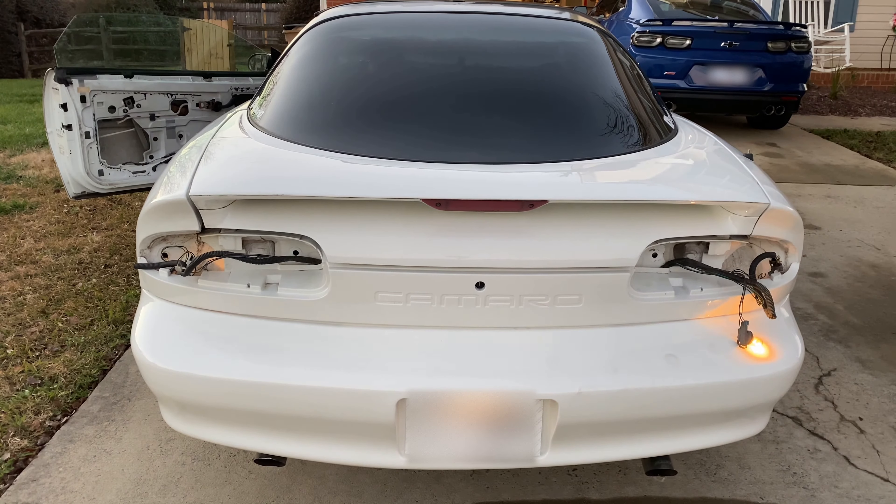There you guys go — that's what my car sounds like now. It sounds a whole lot better. Hopefully it'll sound even better with the muffler on, but it won't be as loud, so I'm a little upset about that.